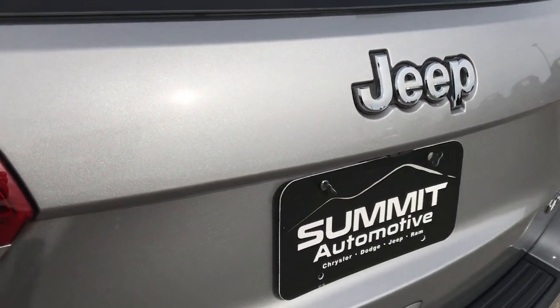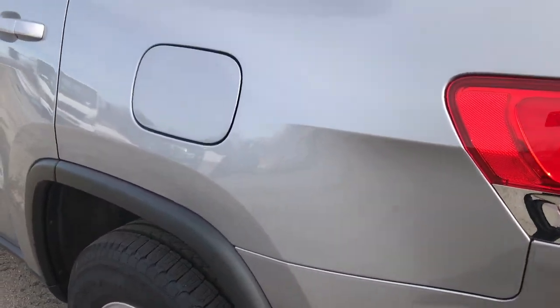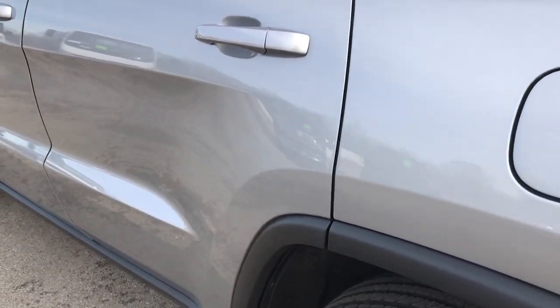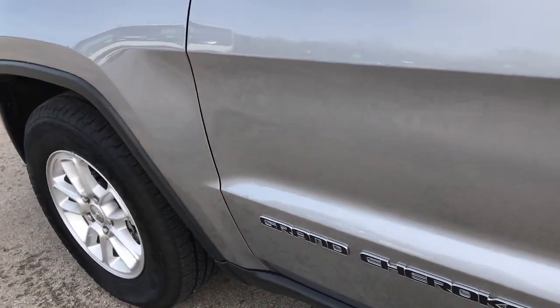A lot of nice metal flake in that billet silver color. And as we go down this side of the vehicle, just as clean as the passenger side — didn't see any dents or dings down this side.